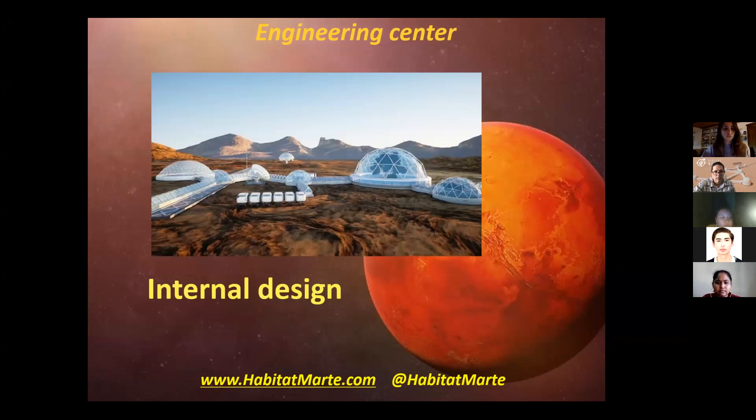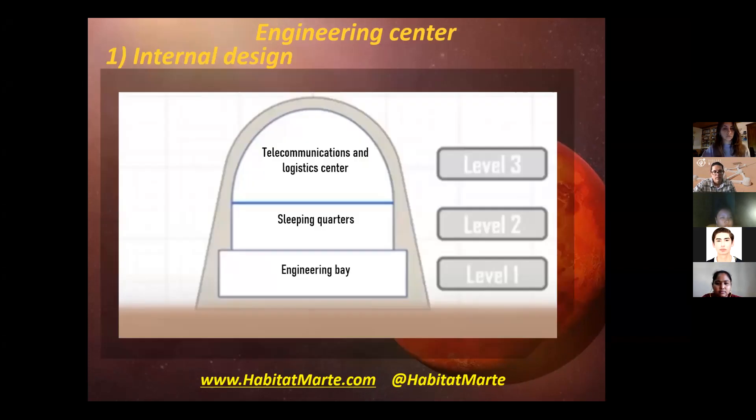First, I'm going to present the internal design of the facility. We have three different levels, which are the Engineering Bay, the Sleeping Quarters, and the Telecommunications and Logistics Center.